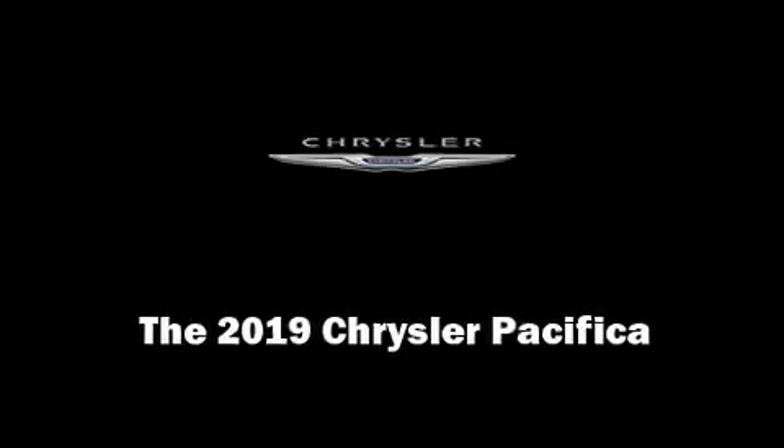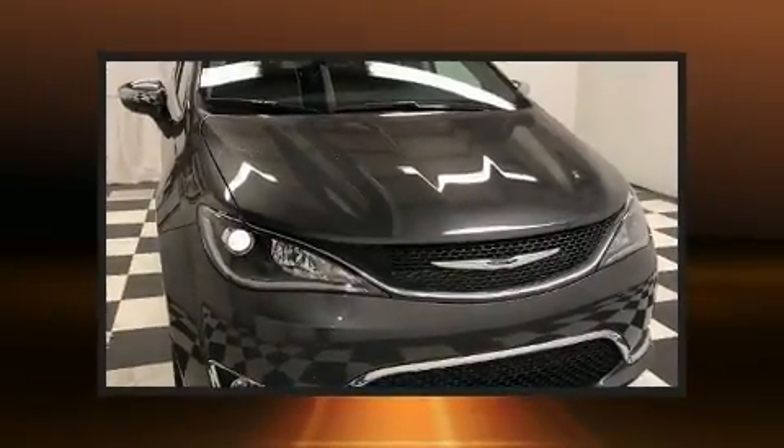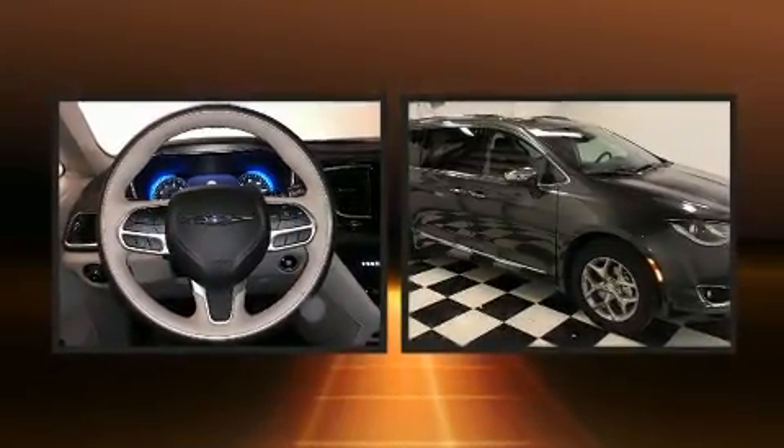Introducing the 2019 Chrysler Pacifica. Under the hood, you'll find a 6-cylinder engine with more than 270 horsepower, providing a smooth and predictable driving experience.